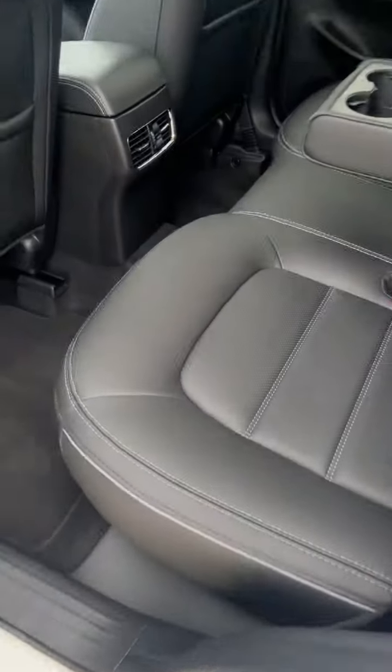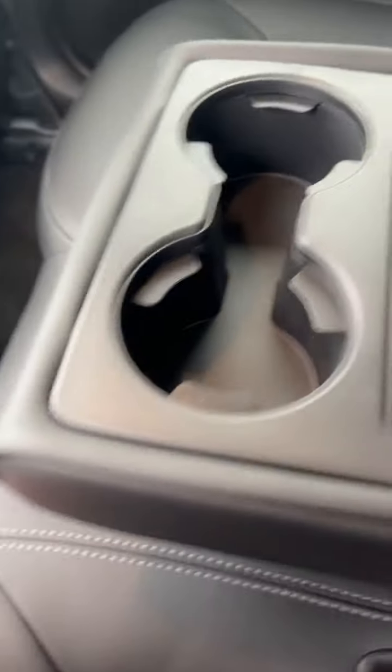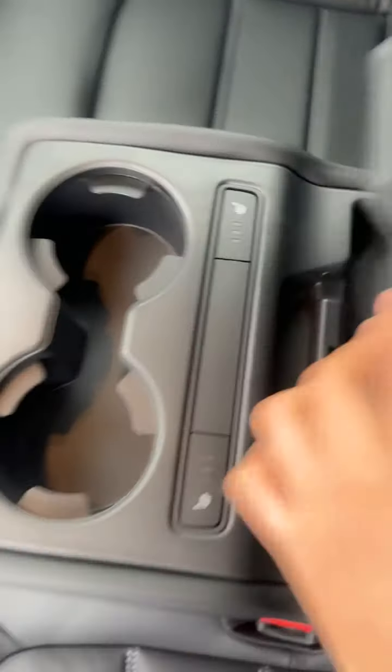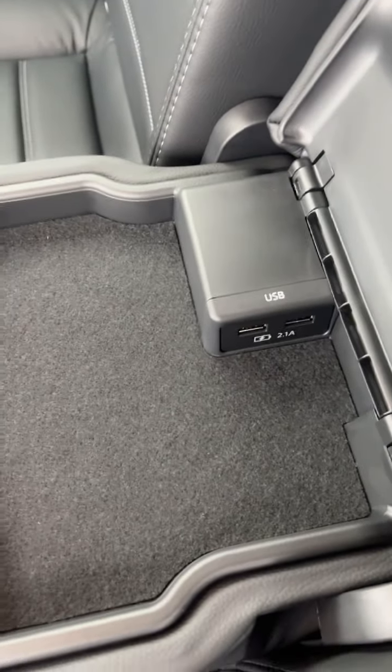Let me show you the space at the back. Same black leather seats, and these seats are heated as well. You have your own controls for the rear seats, and USB-C ports right there.